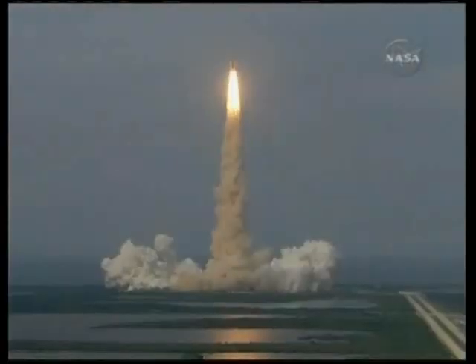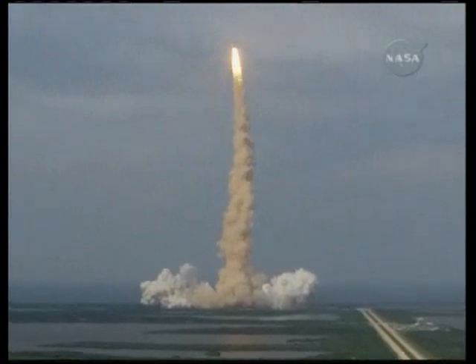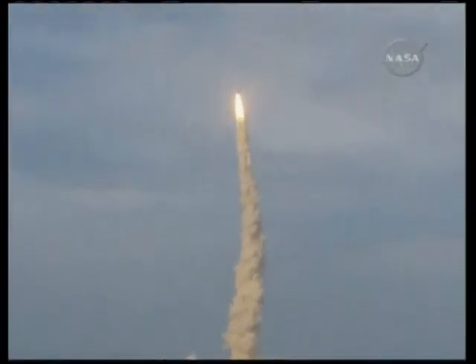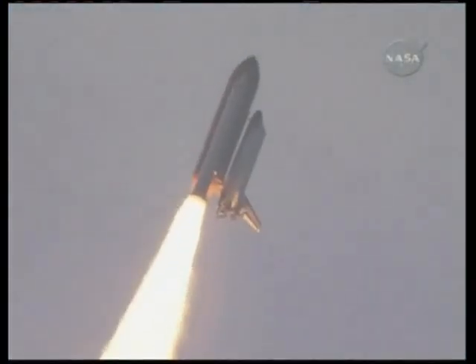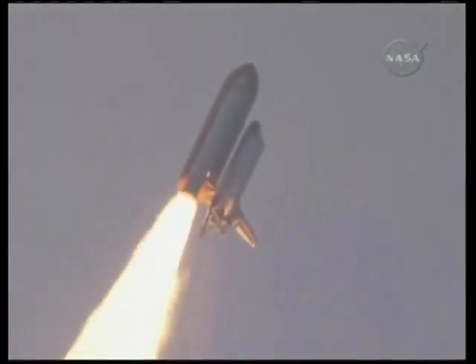Houston, Endeavour, roll program. Roger, roll, Endeavour. This is mission control Houston. Endeavour's roll maneuver is being completed. It's now going into a heads-down position on track for its flight to the International Space Station.